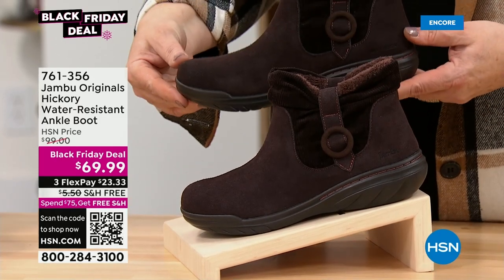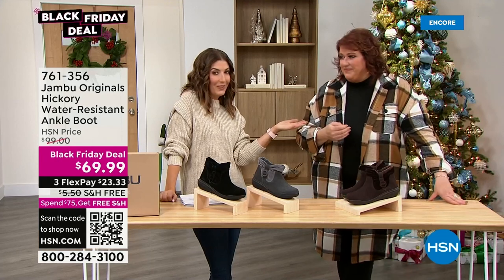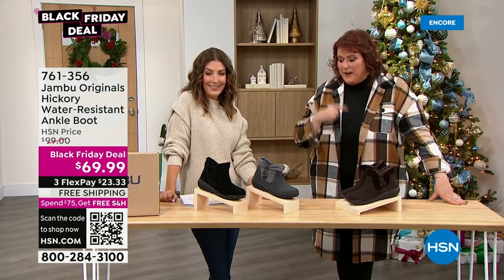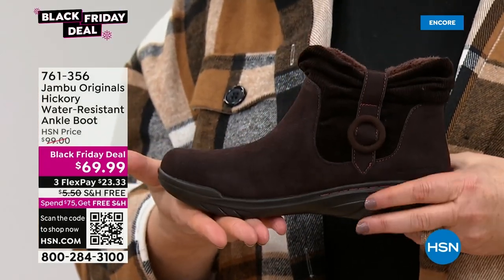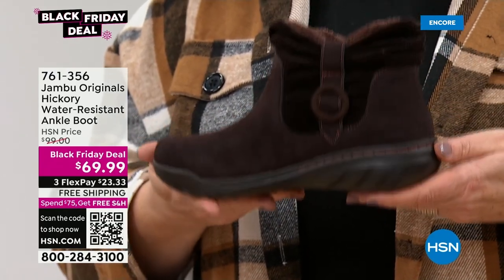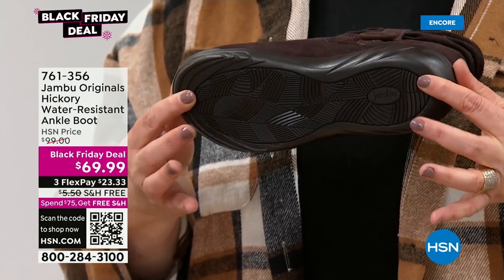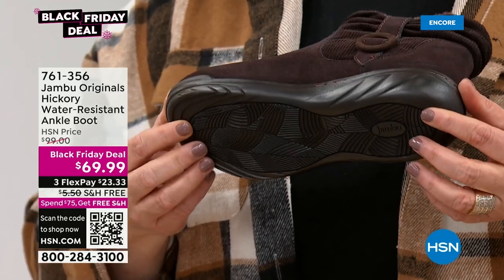Please don't wait on any Jambu shoe this hour — I've never seen a Jambu Black Friday deal lineup quite like this. The Hickory is special because it says Jambu Original on the screen, meaning it's one of the premium pieces of the entire line — top tier. We're looking at leather suede, corduroy, and water resistance. One of our signature designs features a leaf design on the bottom for traction.